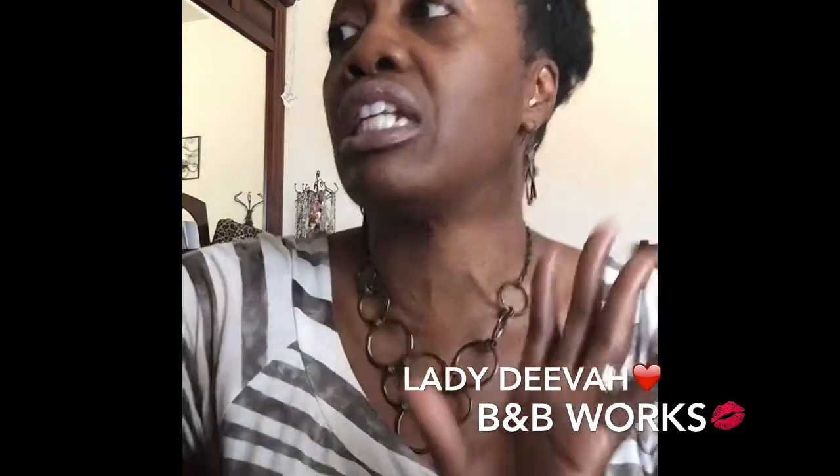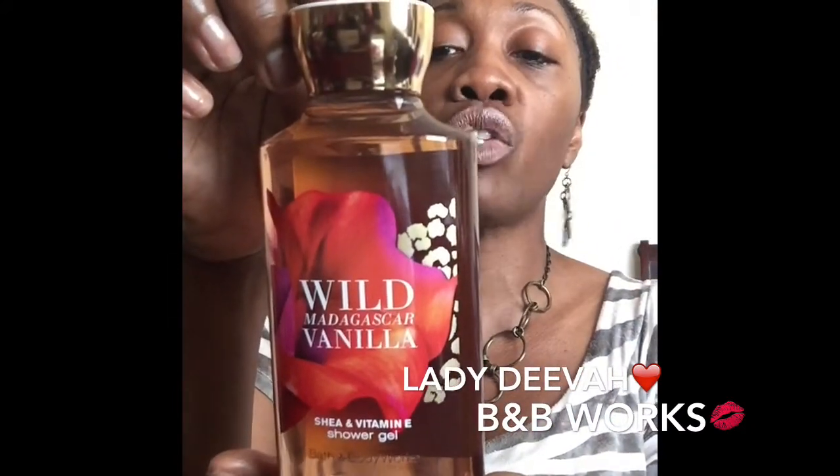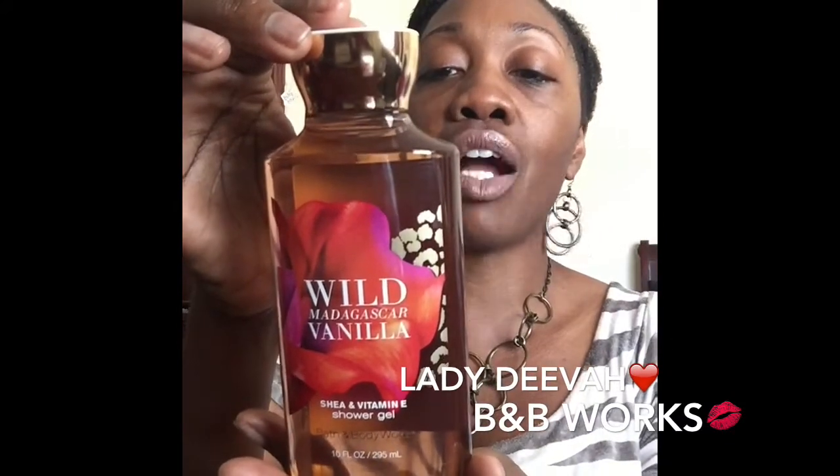Another one of my favorite scents that came out last year is Wild Madagascar Vanilla. When I say this smells amazing — fantabulous, gorgeous — it has Madagascar vanilla, African pear, wild jasmine, and white sandalwood, which are essential oils as well. I do make up my own DIY body oils and scrubs, but in any case, Bath & Body Works has some of the best smells. Wild Madagascar Vanilla is now almost a favorite scent of mine.